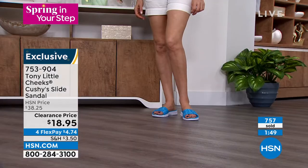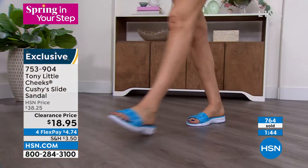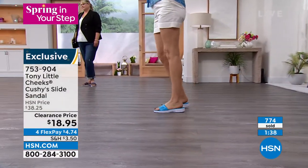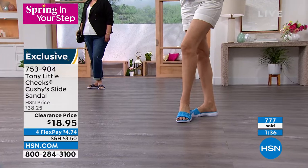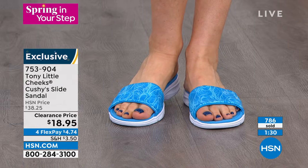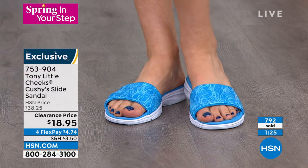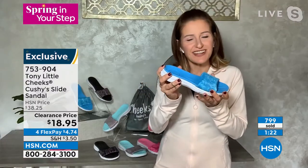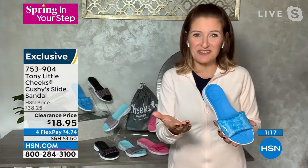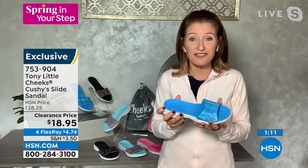These used to be more than double the price they are now. Tony Little has been bringing his Cheeks sandals in different styles here at HSN for years. All of us have them and keep our originals because they don't wear out. They still feel good, and I still have some of my originals from like 10 years ago — I still wear them because they're so comfortable.